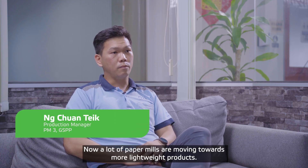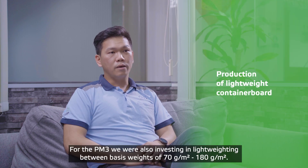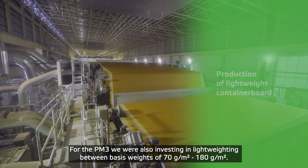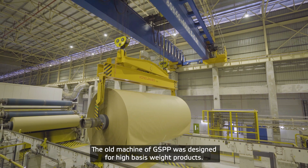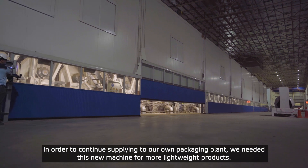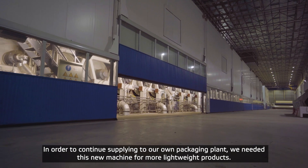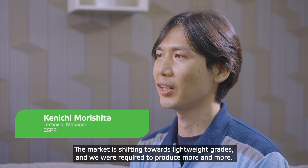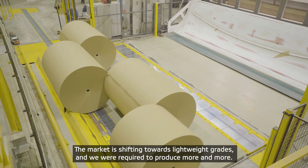As of now, I think a lot of paper mills are moving to more lightweight products. And also in PM3, we are actually investing a lot in a lightweight paper machine, from 70gsm to 180gsm. The main driver for this investment is mainly because the machines we have in GSBP are more on the heavyweight products. And in order for us to continue to be able to supply to our own packaging plant, we need this new machine for lightweight products. The market is shifting into lightweight grade and we are required to produce more and more.